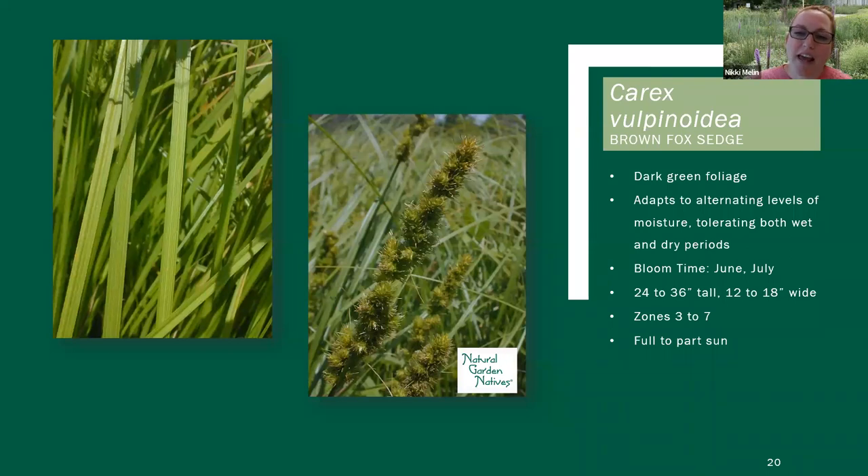Next one is Carex vulpinoidea, and this is one that we've seen used in more commercial landscape applications. This one can definitely be a bit more aggressive. In that instance, if we're trying to control how aggressive a plant is, we have two different strategies — one is make sure it has enough competition, so plant it tight with other plants so it can't just run rampant, and the other thing is maybe with the Carex we're not going to plant it in its most ideal setting.